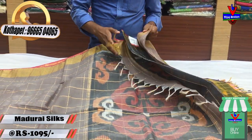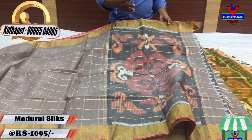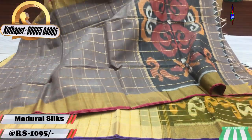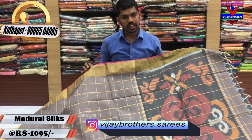We also have a blouse in gray shade. It has a little bit of a middle edge, a little bit of a feather, and a little bit of a handloom style. Looking-wise, we have a very dignified appearance. The cost is 1,095 rupees.